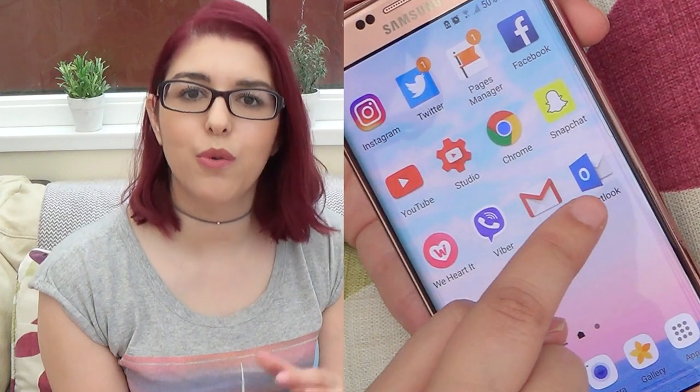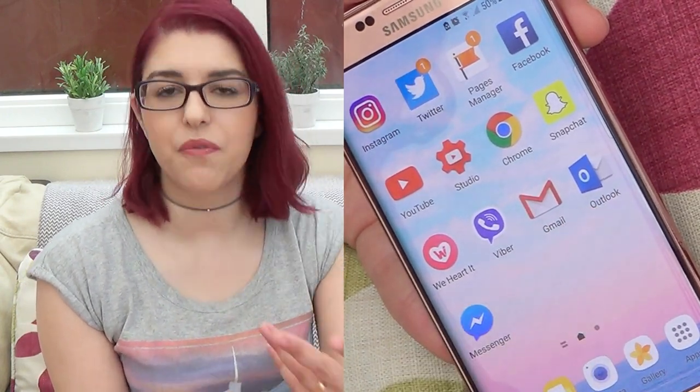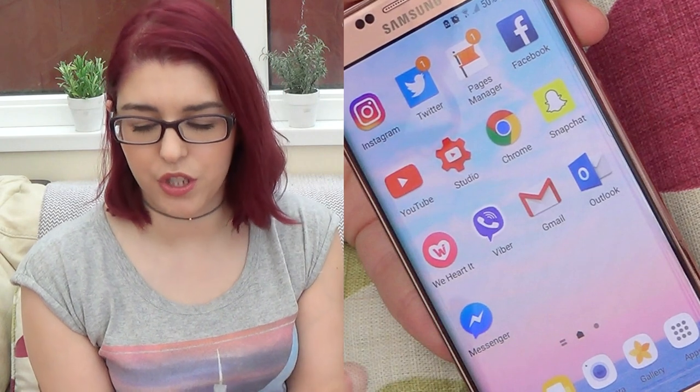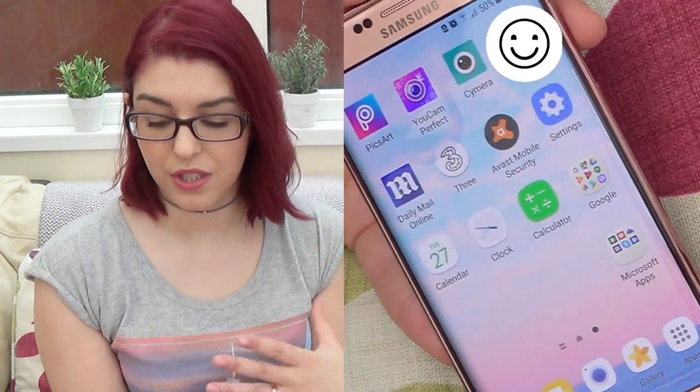Then I have Gmail and Outlook. Gmail is my private account. Outlook is my YouTube channel account, so if you guys or any companies want to contact me, that's where to reach me. Then I have Messenger, which is from Facebook.